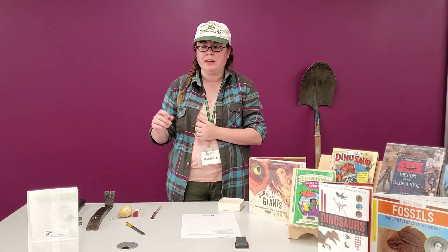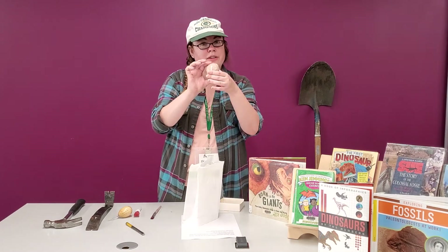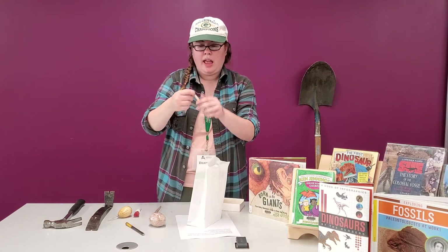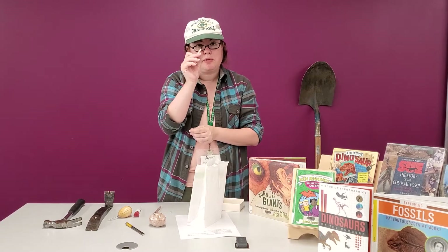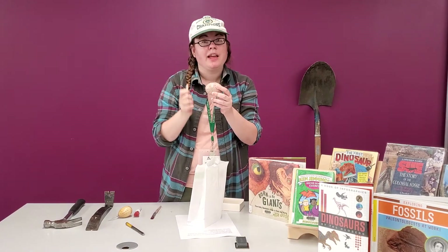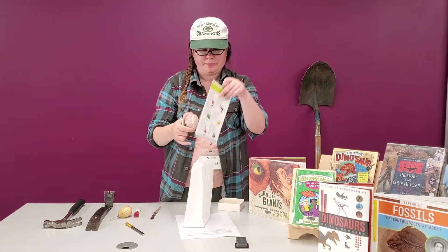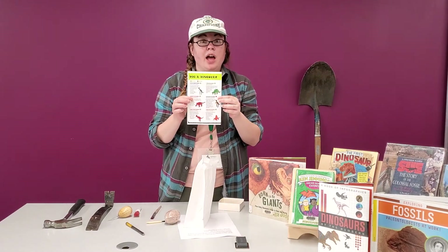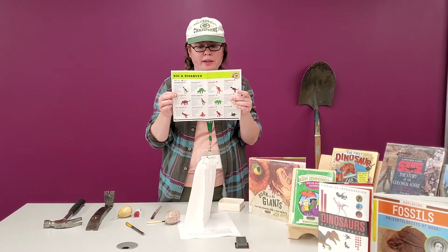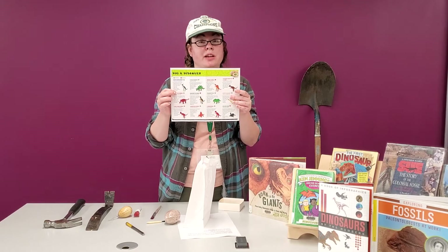So in our bag this week, we want you to be paleontologists! We have kind of a rock for you, and a tool that's a combination chisel-brush. What you're going to do is take your tool and chip away and brush away, and you are going to find your own dinosaur inside. In the bag there will also be a page with all the different kinds of dinosaurs you might find, plus one little toy dinosaur and some information. You can always come to the library and look up more information on that dinosaur.